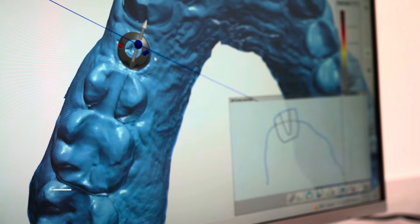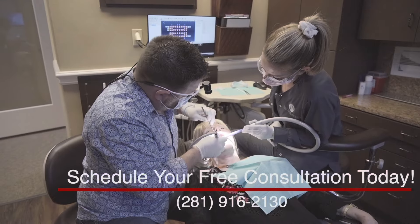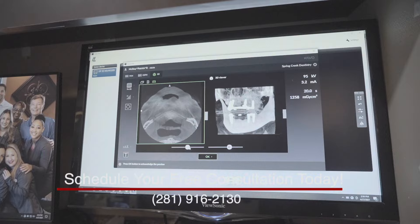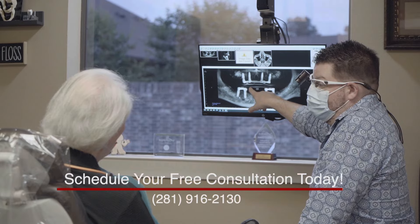Here at Spring Creek Dentistry we do all manner of implant services, just a single tooth to the whole mouth. The combined doctors here have years of experience, tons of technology here: three-dimensional x-rays, intraoral scanners, and 3D printing to help put the implant exactly where we need it.